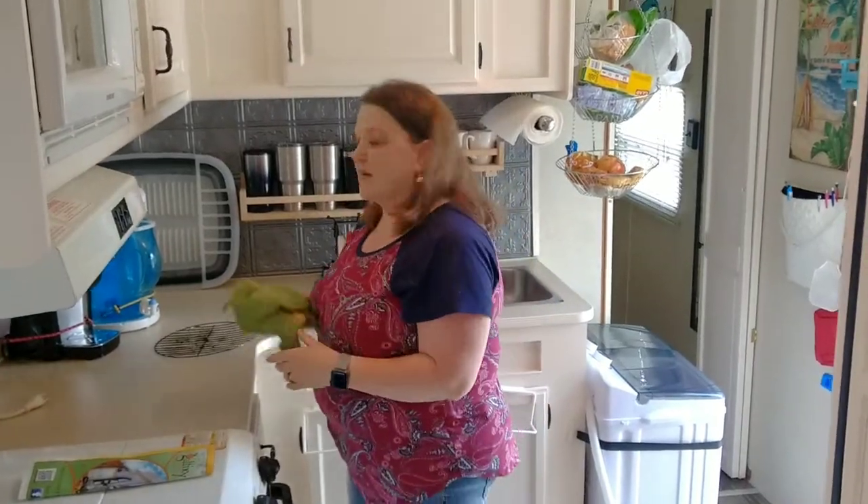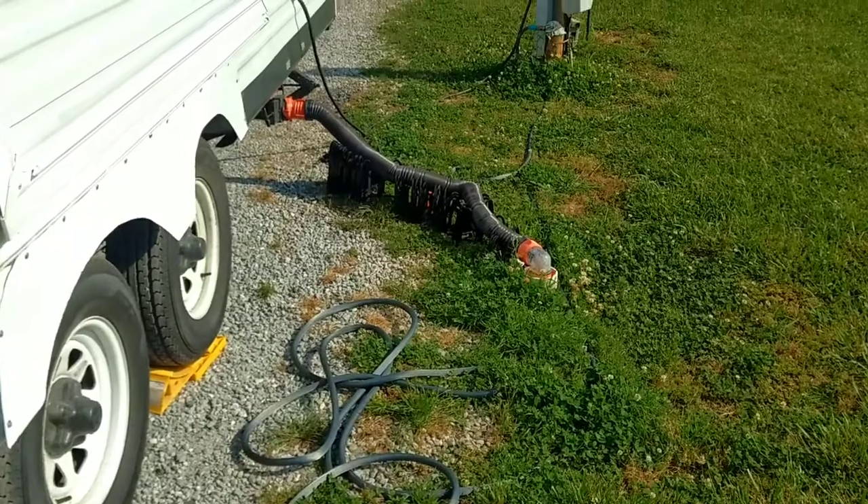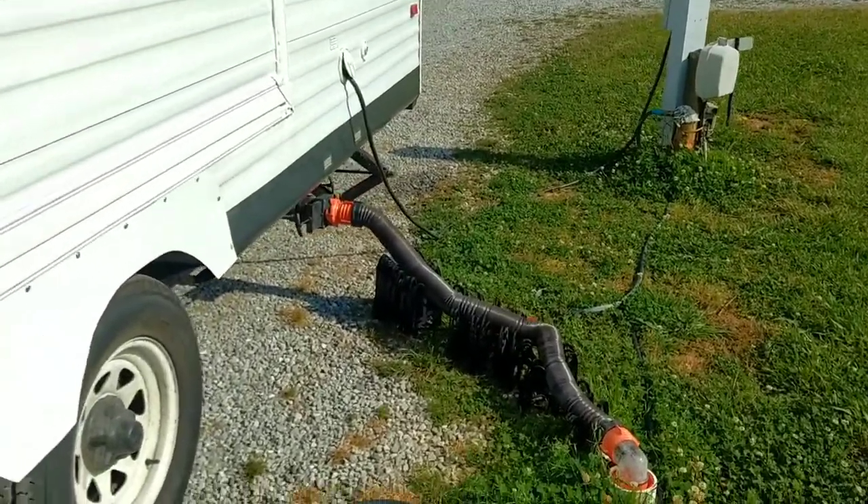So never spray Lysol in your camper — never. I'm about to break everything down, pack it up, and get ready to go.